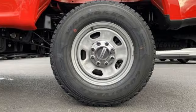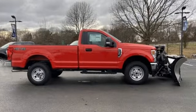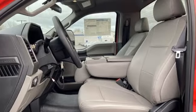It's well equipped with the features you need: V8 engine, four wheel drive, driver selectable mode, trailer brake controller, and streaming audio.